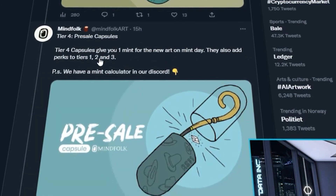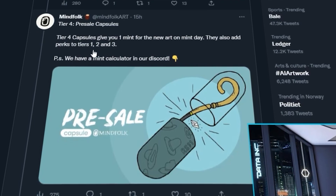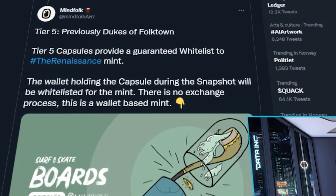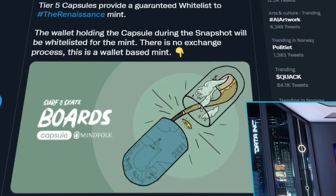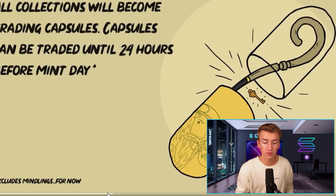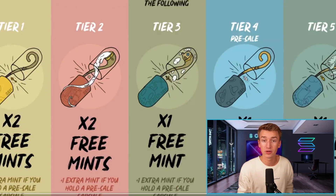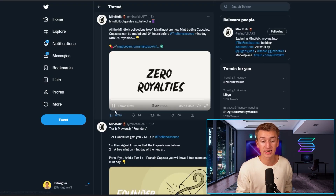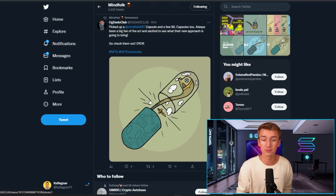Tier 4 gives you one Mint for the new art on Mint date, and they also add perks to Tiers 1, 2, and 3. The previous Dukes of Fogtown collection provides a guaranteed whitelist. They have a lot of videos explaining what they are doing moving forward on their Twitter, so I definitely recommend checking that out. They are kind of bridging all of their old collections into one new collection with updated Mindfolk art.